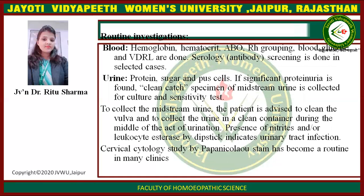Routine investigations include: hemoglobin, hematocrit, ABO and Rh grouping, blood glucose, and VDRL. Serology antibody screening is done in selected cases. Urine is tested for protein, sugar, and pus cells. If significant proteinuria is found, a clean catch midstream urine specimen is collected for culture and sensitivity. The patient is advised to clean the vulva and collect urine during the middle of urination. Presence of nitrites and leucocytes on dipstick indicates urinary tract infection.